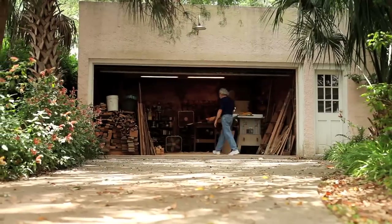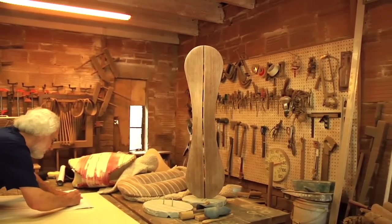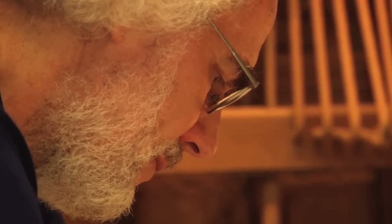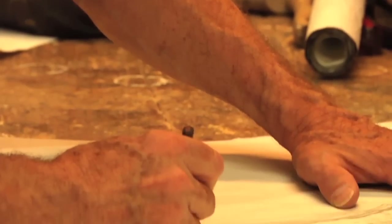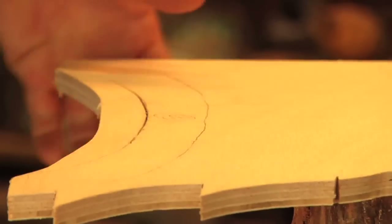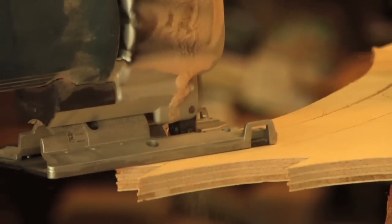My interest in sculpture comes from my architectural training and background, where buildings are really three-dimensional sculptures. The way I do sculpture is architectural in the whole process, where once I get a form visualized, I sketch it, and I do some architectural drawings, and then I lay out and cut out individual pieces — each one slightly different than the next — and I build those up into a form that is more like modeling.